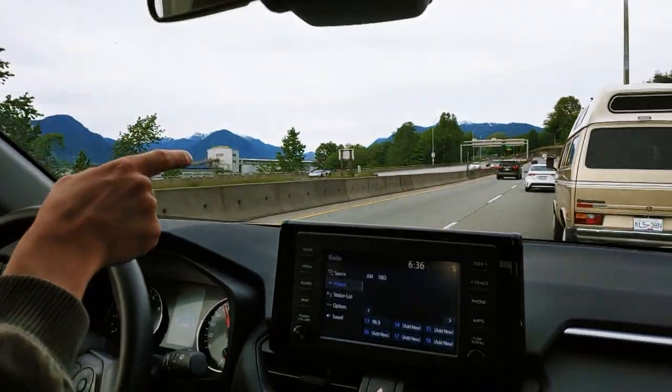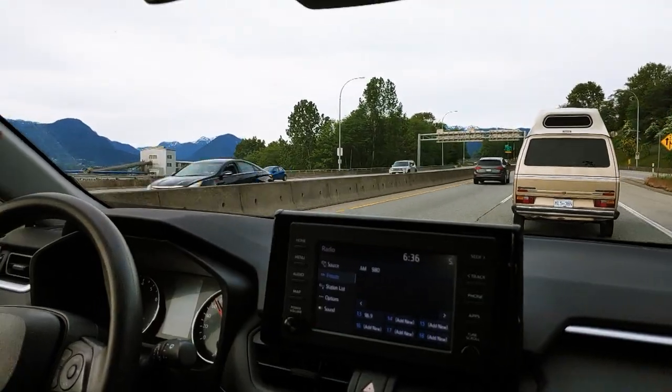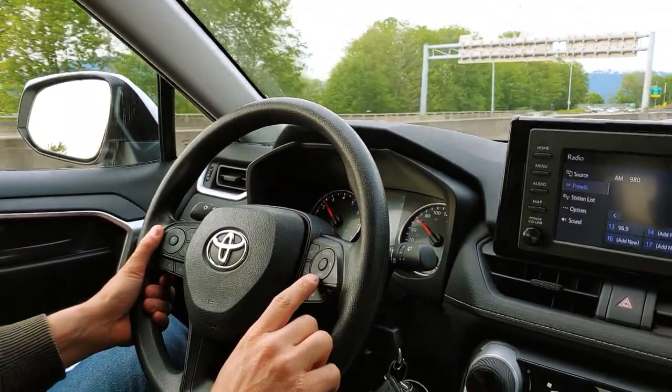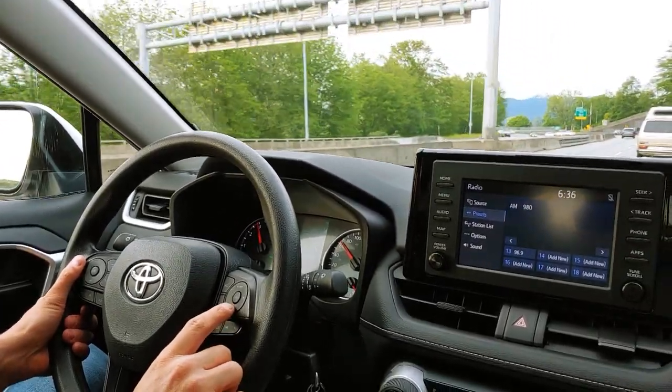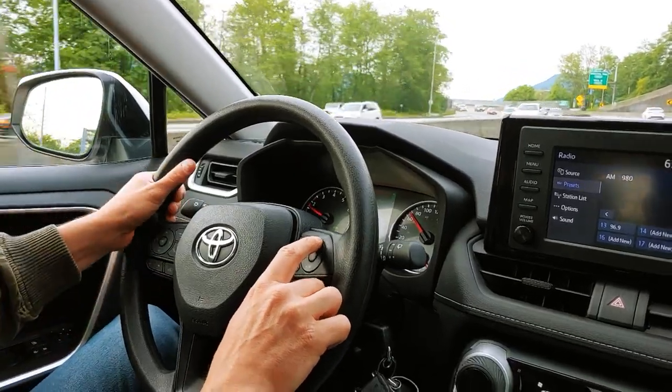We have a van right here — I'm gonna take control now and press the brake pedal. I did not see this van coming. So I'll try it again and set our speed. Setting it at 69 km right now.